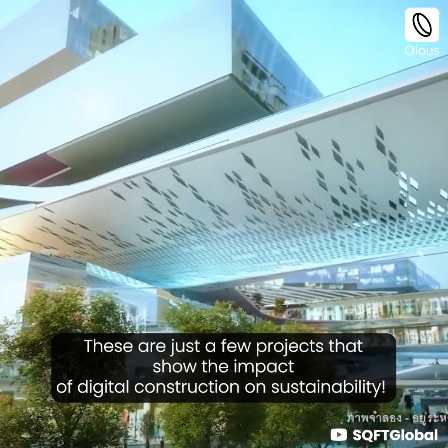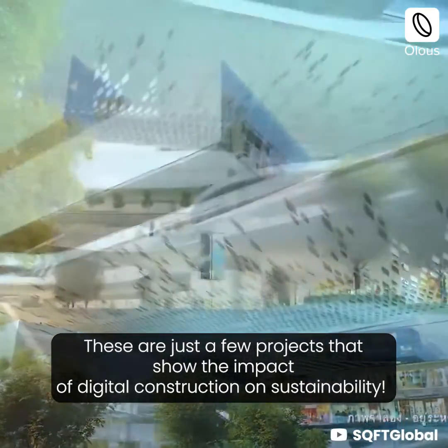These are just a few projects that show the impact of digital construction on sustainability.